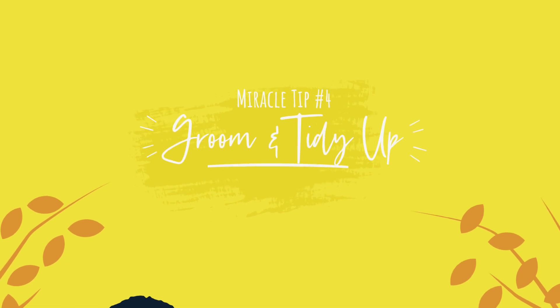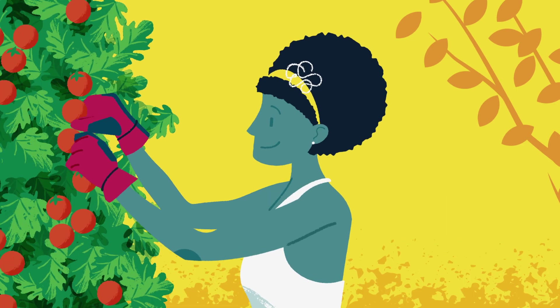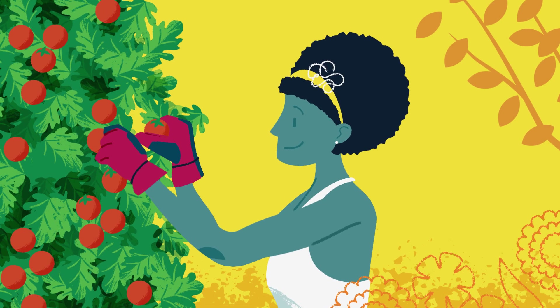Miracle tip number four: Groom and tidy up. You can keep your plants and soil healthy by removing spent annual flowers, harvesting fruits and vegetables, and pinching perennials.